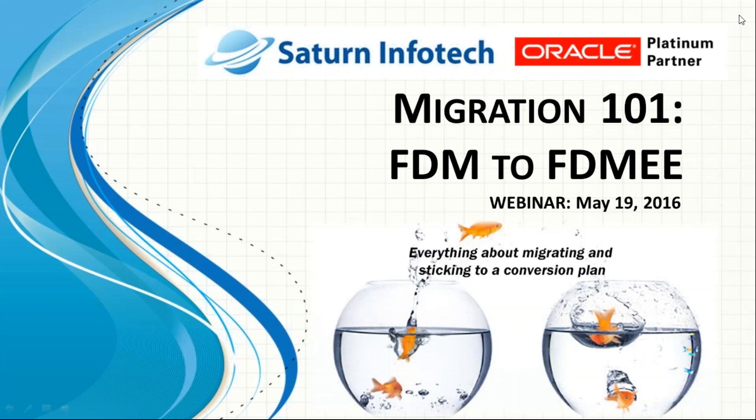Thank you for joining us for Saturn Infotech's FDMEE migration webinar. Today our experts will be talking about the migration benefits and process required when upgrading from FDM to FDMEE.